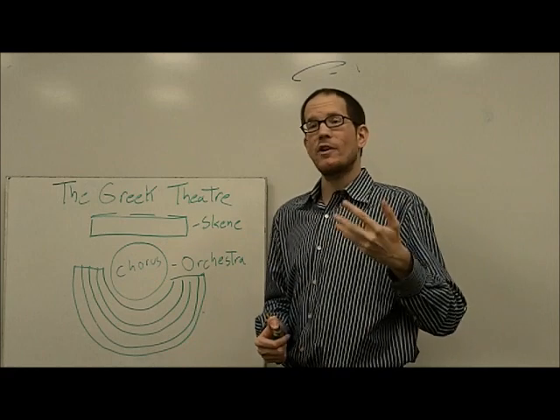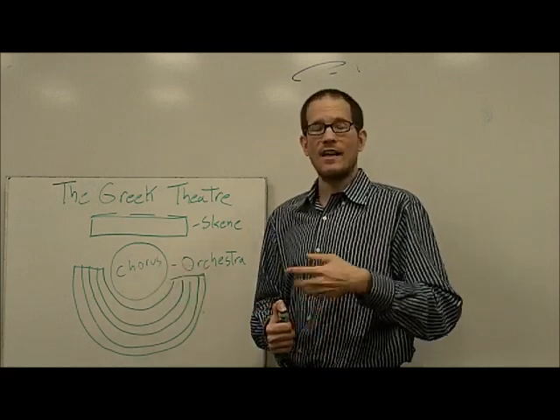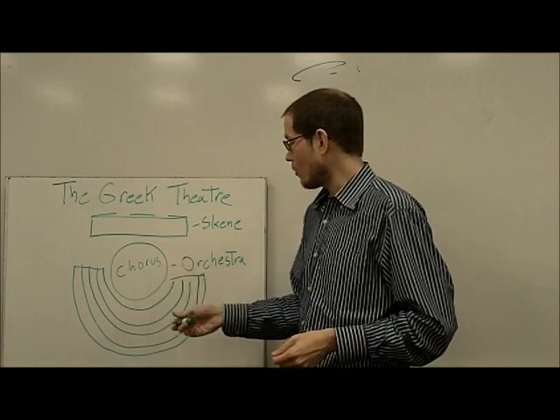By the way, if you're interested in musical theater, we still use the word chorus — it means the group of people who sing and dance sort of in the background of a musical. So we still use that word.